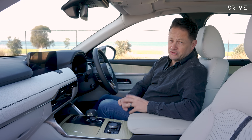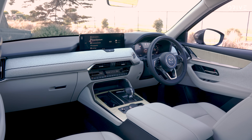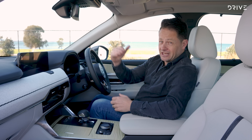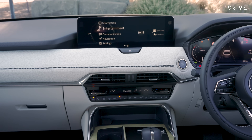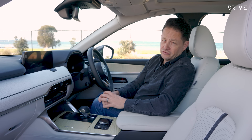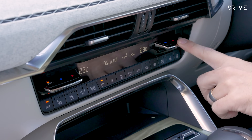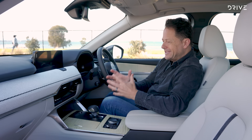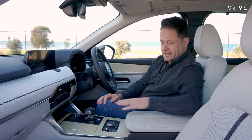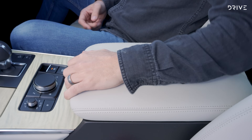Inside, the Azami experience continues. Tech highlights include dual 12.3-inch digital displays, which would have been competitive at the CX-9's old price level, but at the CX-90's elevated price some competitors are going bigger and more impressive on the central display. We also have multi-zone climate control, though a minor bugbear is having separate buttons for cooler and warmer instead of one button that does both depending on direction. Below the climate control is a wireless phone charging mat, a couple of USB-C ports, and wireless CarPlay and Android Auto.